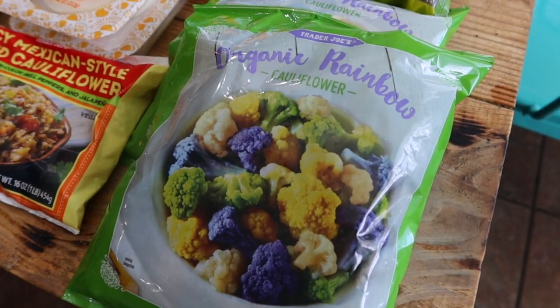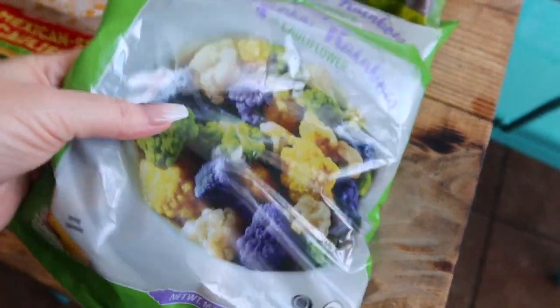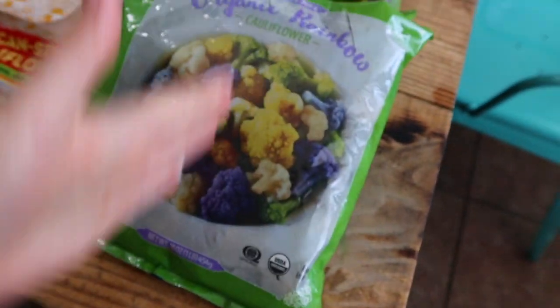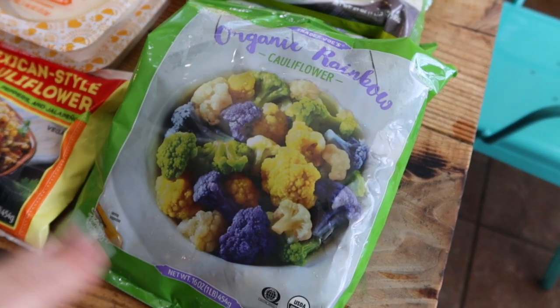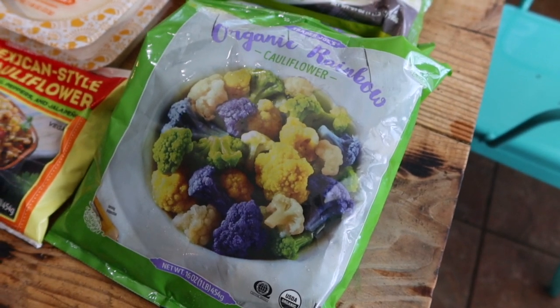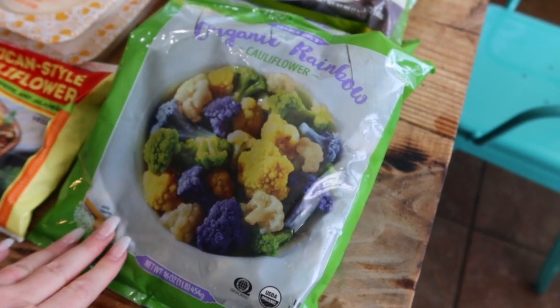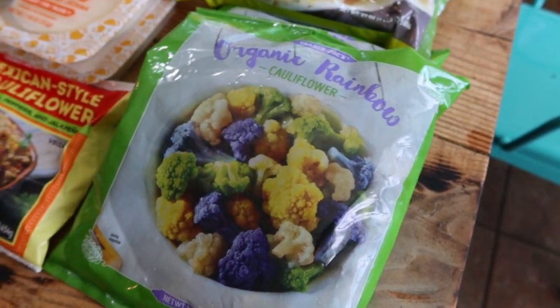Without further ado, let me show you what we got. These are their organic rainbow cauliflower — this makes a great side. I bought two of these. I'll probably do these in the oven on a sheet pan with some salt and pepper, and Lenny and I will share them as a side on nights that we make chicken.